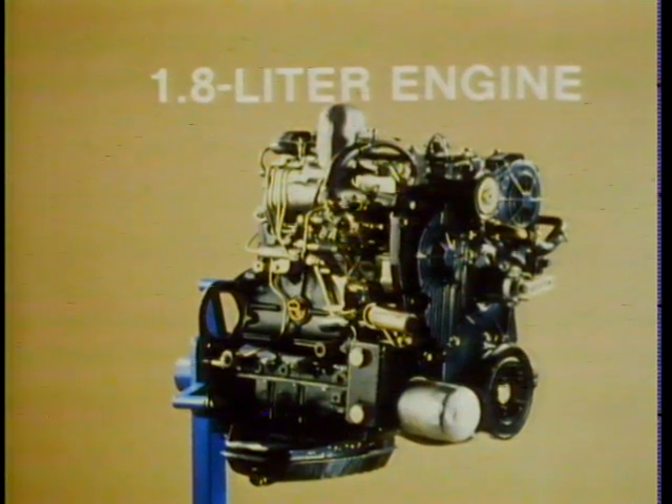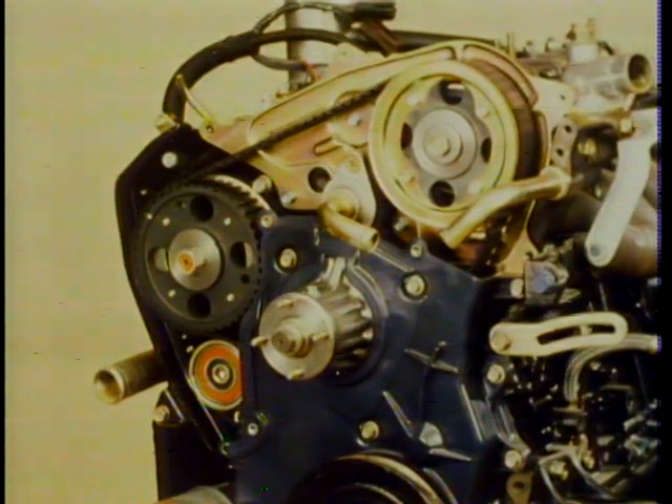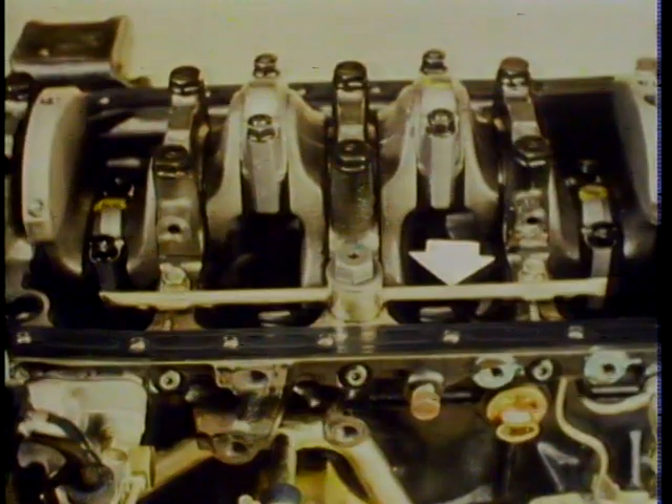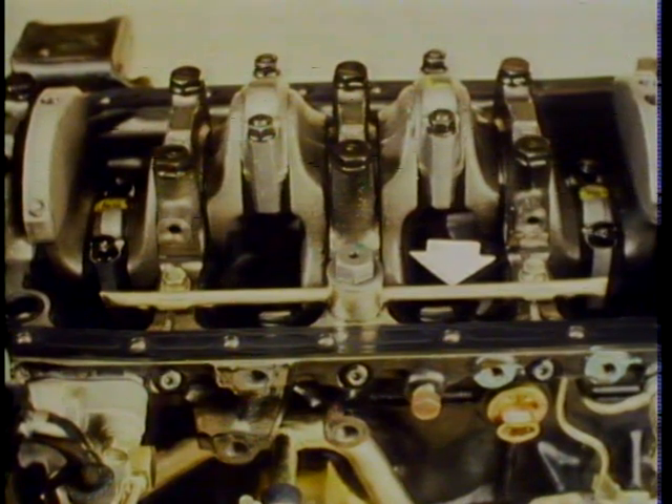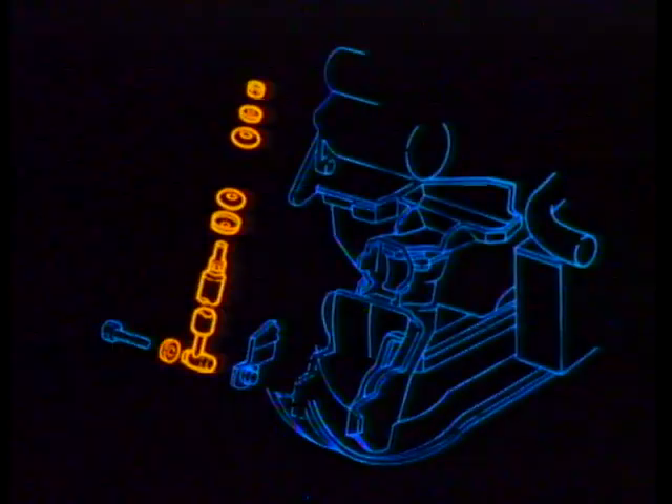The 1.8 liter engine is an inline four-cylinder diesel with an overhead camshaft. Other design features include a belt-driven camshaft and fuel injection pump, an oil jet pipe that sprays pressurized oil to cool the underside of the pistons, an external engine oil cooler, and an engine mounting damper to help absorb engine vibrations.